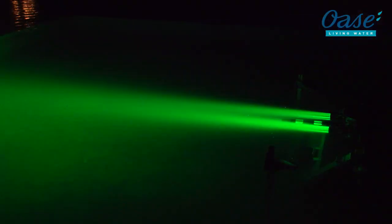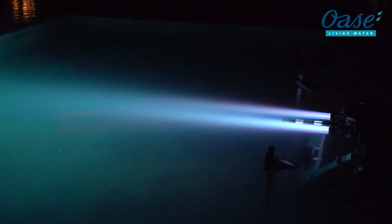New lighting effects are also possible. The LED modules under the water's surface create mystic effects — perfect for building suspense in a show.